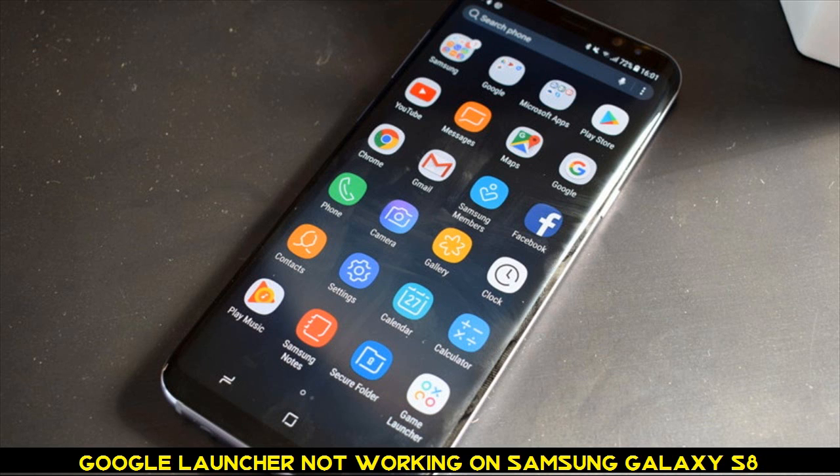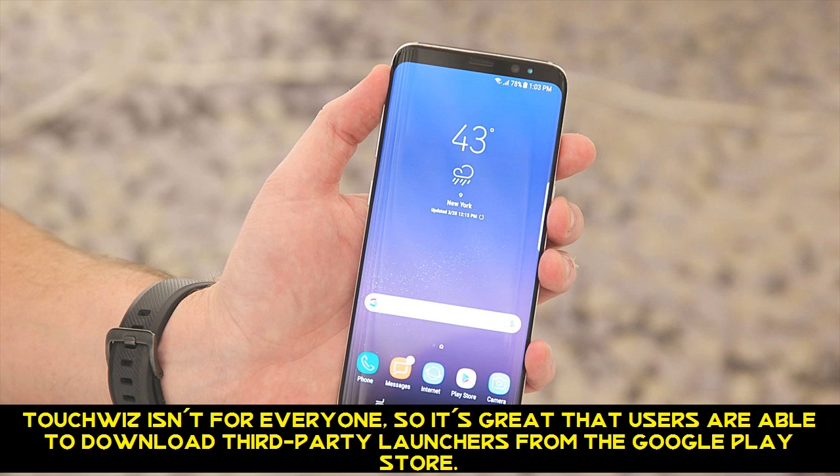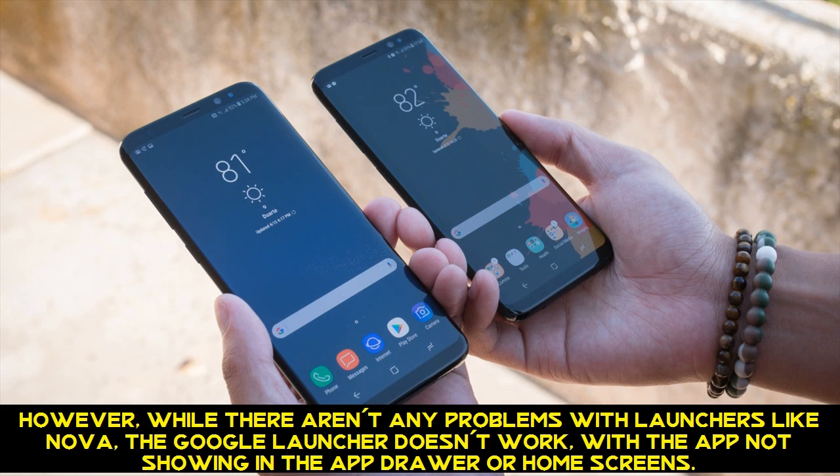Google Launcher not working on Samsung Galaxy S8. TouchWiz isn't for everyone, so it's great that users are able to download third-party launchers from the Google Play Store. However, while there aren't any problems with launchers like Nova, the Google Launcher doesn't work, with the app not showing in the app drawer or home screens.